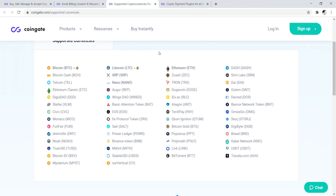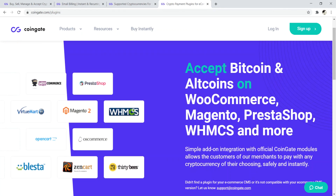They also support a lot of different currencies — not just Bitcoin. They support Litecoin, Ether, Dash, and of course the famous Dogecoin. They also accept Bitcoin and altcoins on various platforms like WooCommerce, Magento, PrestaShop, etc. That's number two — CoinGate.